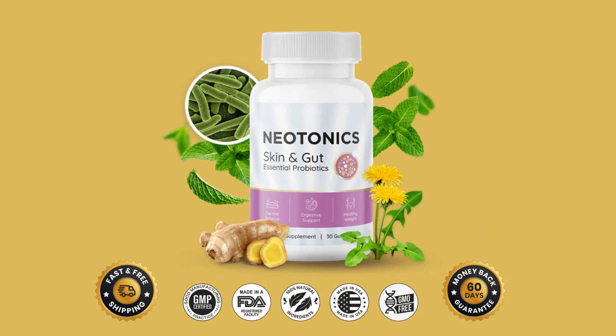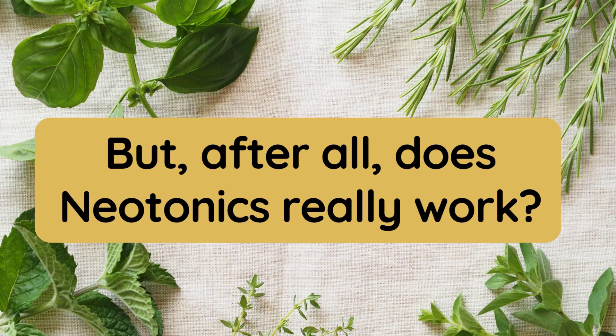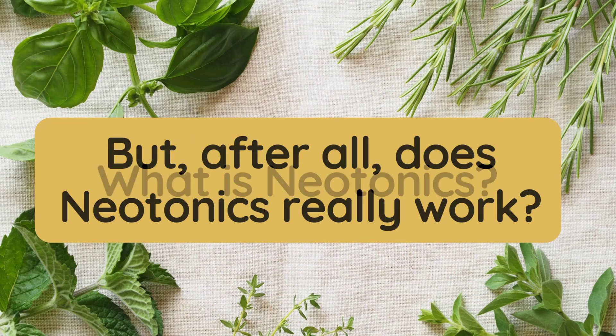Now let's get down to business. The product I'm about to present could be the solution you've been looking for: Neotonix. But after all, does Neotonix really work? What is Neotonix?